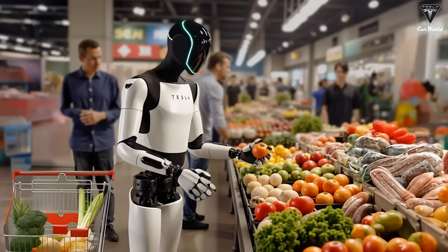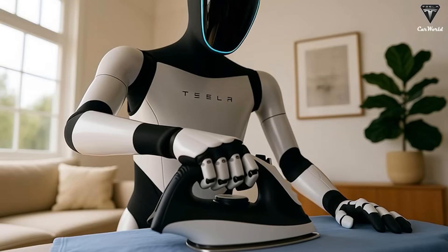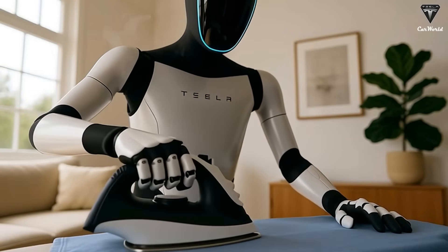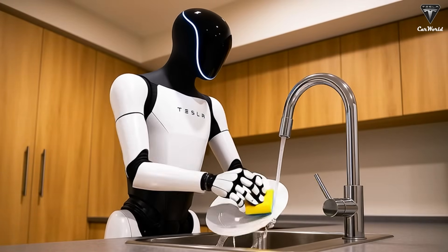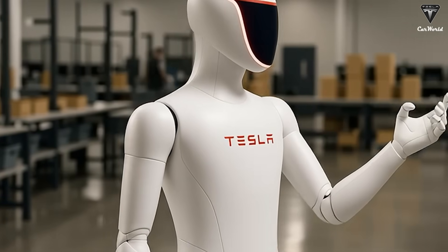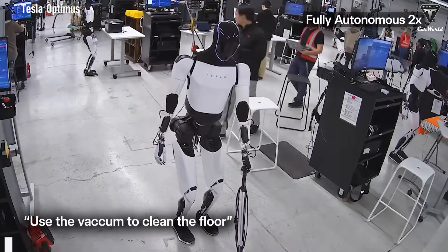The new hands don't just allow Optimus to master complex tasks — they also boost its multitasking power. It can smoothly transition between jobs, holding a vacuum, sweeping with a broom, opening cabinets to grab dishes, and then putting everything neatly back in place. In the coming years, Tesla expects Optimus to handle a wide variety of tasks with nothing more than a few simple prompts.